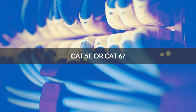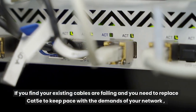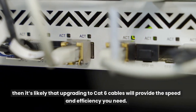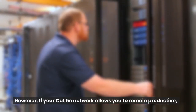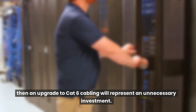CAT5e or CAT6: If you find your existing cables are failing and you need to replace CAT5e to keep pace with the demands of your network, then it's likely that upgrading to CAT6 cables will provide the speed and efficiency you need. However, if your CAT5e network allows you to remain productive, then an upgrade to CAT6 cabling will represent an unnecessary investment.